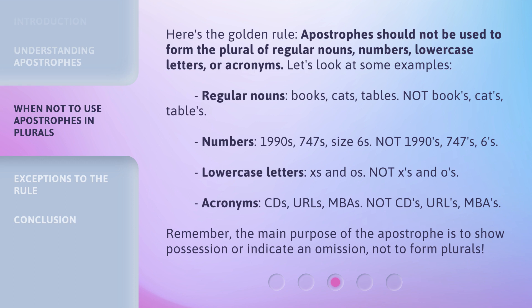Lowercase letters: Xs and Os — not X's and O's. Acronyms: CDs, URLs, MBAs — not CD's, URL's, MBA's. Remember, the main purpose of the apostrophe is to show possession or indicate an omission, not to form plurals.